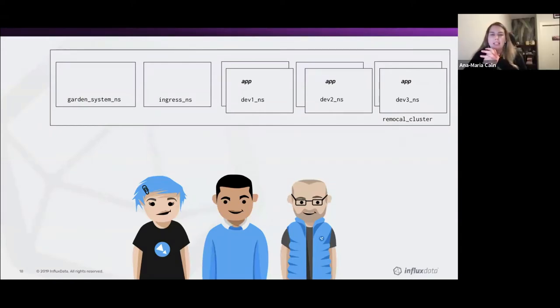We came up with a dedicated GKE cluster in which, by running a couple of CLI commands, a developer can spin up their own namespace containing a slimmed-down version of our application and all of its components. What that meant is that none of these developers had to run Docker Desktop or Kind anymore.